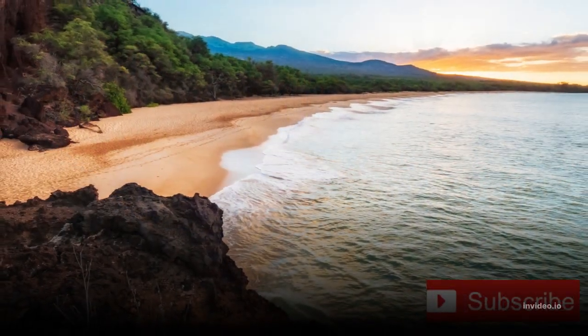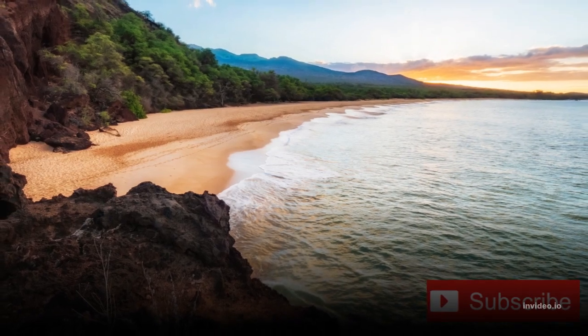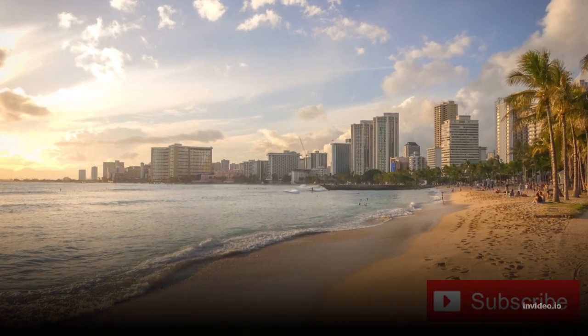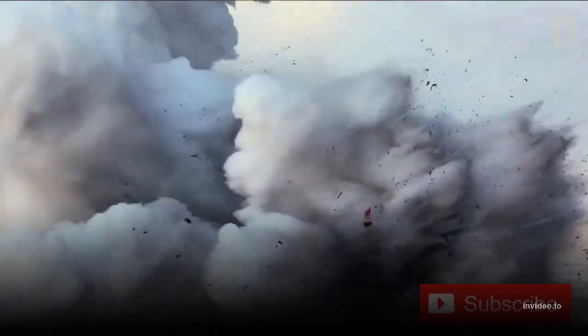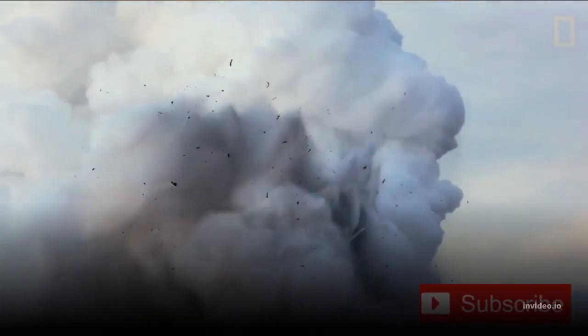The public is reminded that the ocean entry area is extremely hazardous, with explosions accompanying frequent collapses of the lava delta. The steam cloud is highly acidic and laced with glass particles. Mauna Loa is still the largest active volcano on Earth.